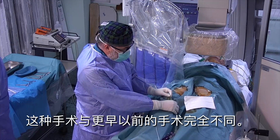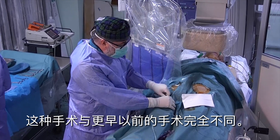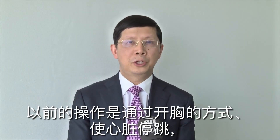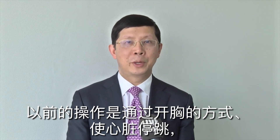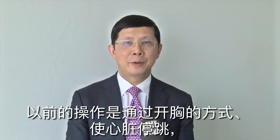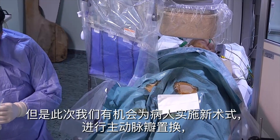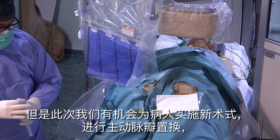This new procedure is totally different from the older one. In the older procedure, we need to open the chest, stop the heart beating, cut the heart, remove the valve, suture a new valve inside, then close the heart and restart it, and finally close the chest.